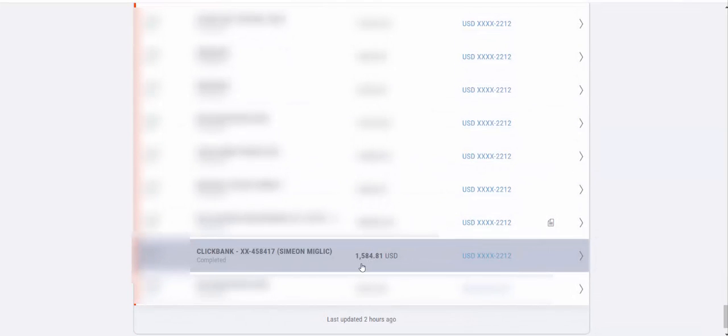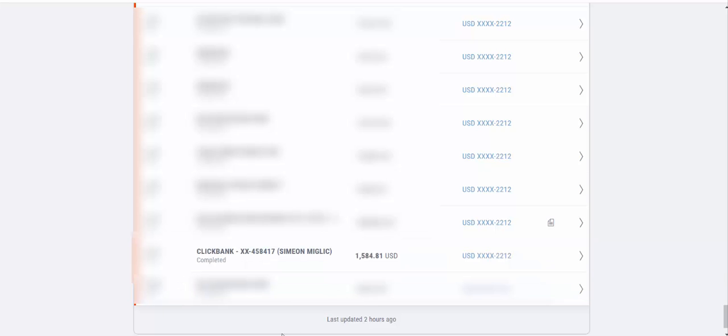I'd like to show you a quick proof before I show you the strategy. As you can see here, I received a payment from Clickbank. This is inside my bank account — you can see a Clickbank payment of $2,099 completed in the past few weeks. And another deposit of $1,584 in affiliate commissions. That's a little bit more than $3,500 in affiliate commissions in less than 10 days using the strategy I'm going to share with you today.